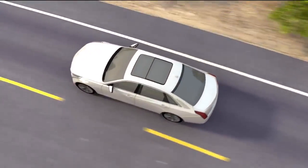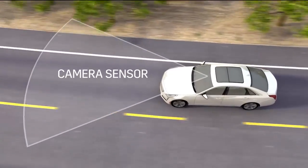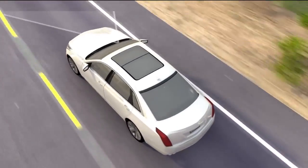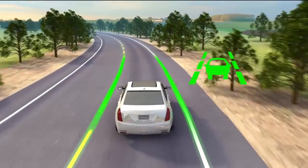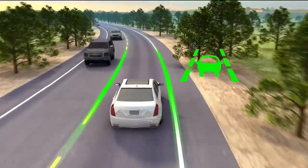This feature uses a forward-looking camera. When you are in forward gear and traveling above 37 miles per hour or 60 kilometers per hour, this sensor looks directly ahead to detect lane lines. When a left or right lane marking is detected, a green icon is displayed to let you know the system is watching out for unintentional lane drifts.